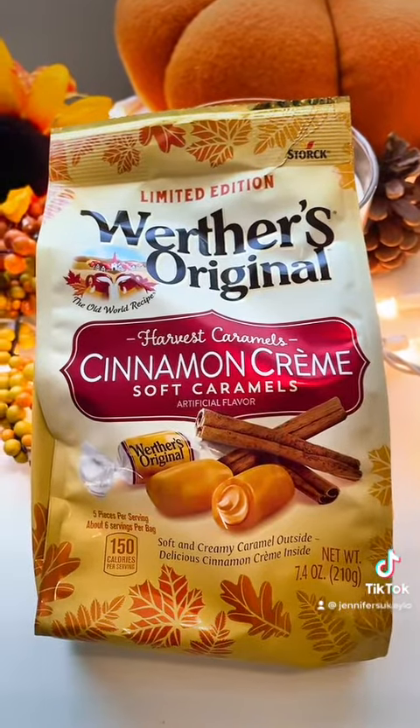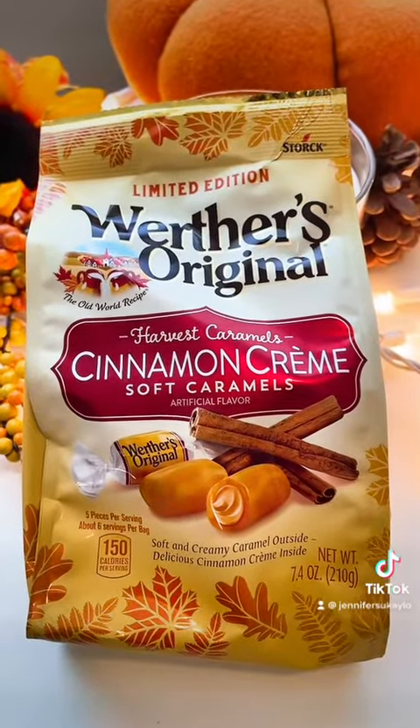Today's taste test is Werther's Original Limited Edition Cinnamon Cream Caramels. This is part of their Harvest Caramels collection, and we tried the pumpkin ones last year — they were amazing. There's also a caramel apple one that looks really good. I've heard mixed reviews on it, but I'd still want to try it sometime. Upon sniff-spection, they just smell like regular caramels, but let's give it a shot.